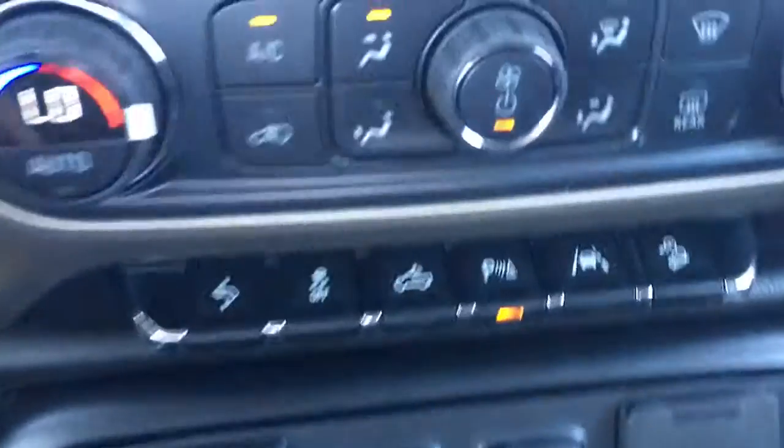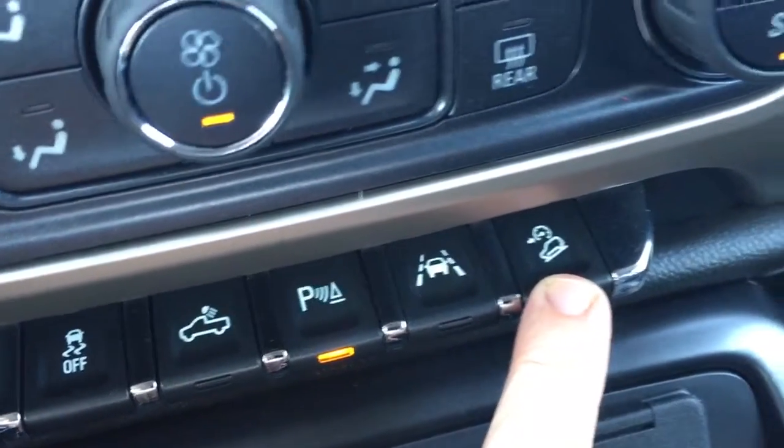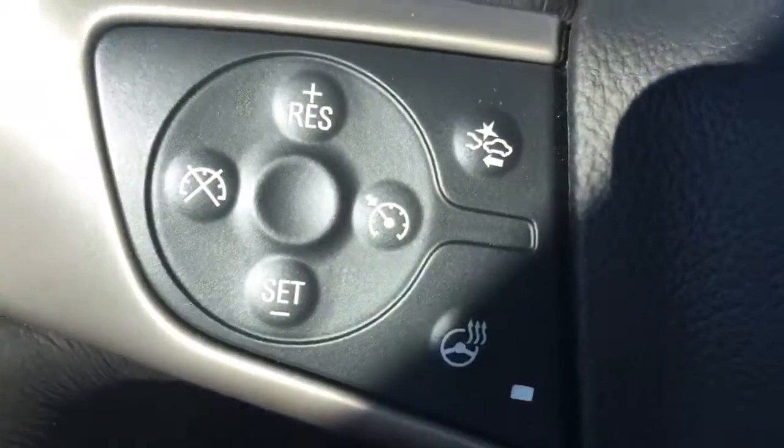Two more USB ports and a cell phone charger. Lane departure warning, hill descent assist, and front-end collision alert.